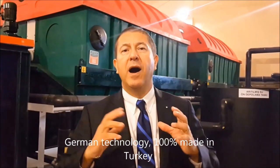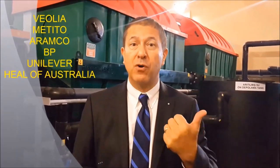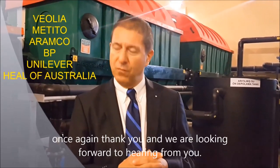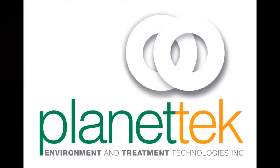German technology, 100% made in Turkey, with excellent references like Veolia, Aramco, Metito, Unilever, BP, and several local companies in Turkey as well. Once again, thank you, and we look forward to hearing from you.